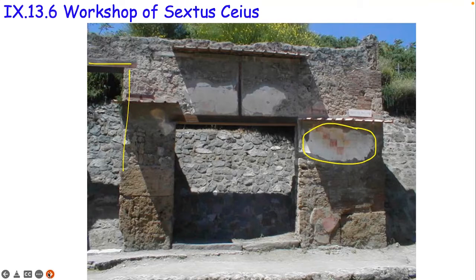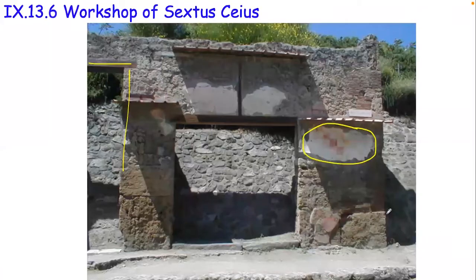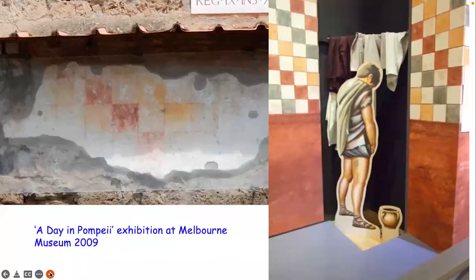Early excavations weren't as refined or as interested in the shop, so we don't know what was contained within. But we can see here a sort of checkerboard pattern. There's a charming illustration here from the 'Day of Pompeii' from Melbourne. In this area they did find a pot which has been interpreted as a Vespasiani - basically a piss pot used for collecting urine that would be gathered up by fullers and used in the fulling process.